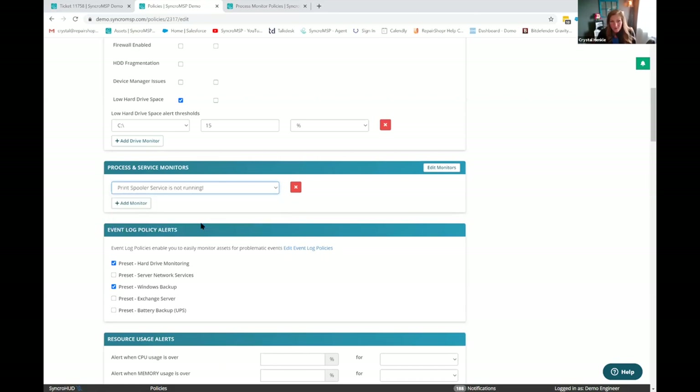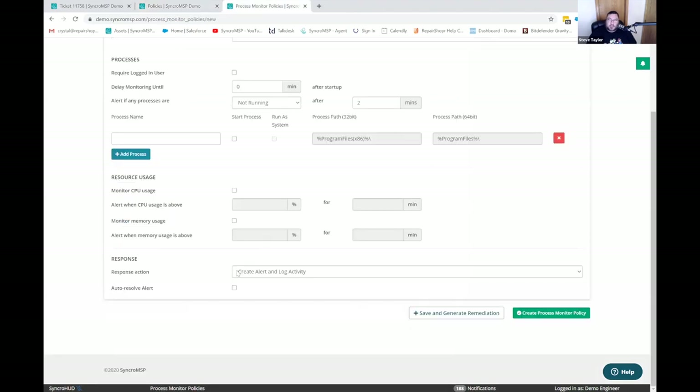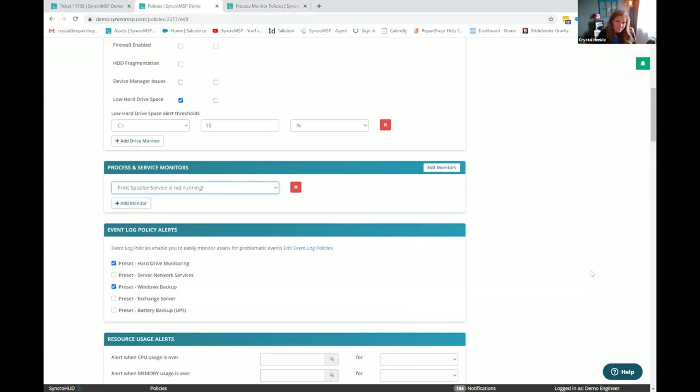Once you've created those process monitors, they'll be in a dropdown that you can add to your policy. So to clarify — we can monitor for specific processes, and if a process like Steam is running on somebody's work computer, I can have a script that automatically uninstalls Steam and all the games they've installed with it. Yes — and the ability to automatically run a script through an automated remediation with just a click of a button is awesome.